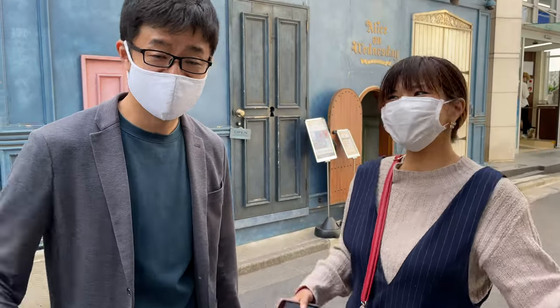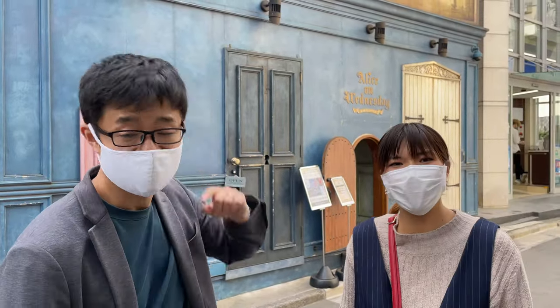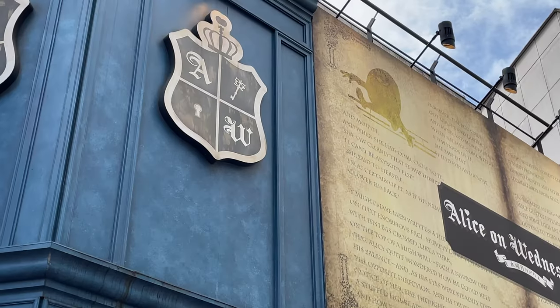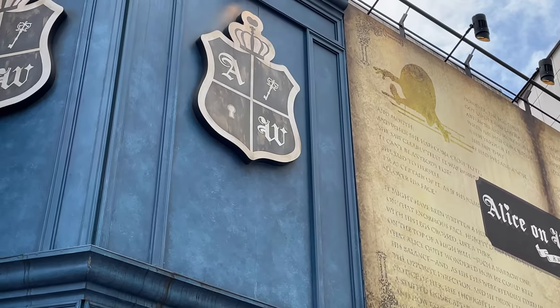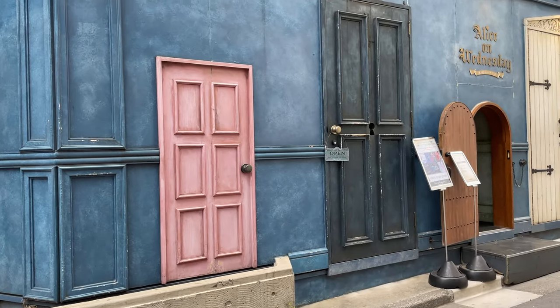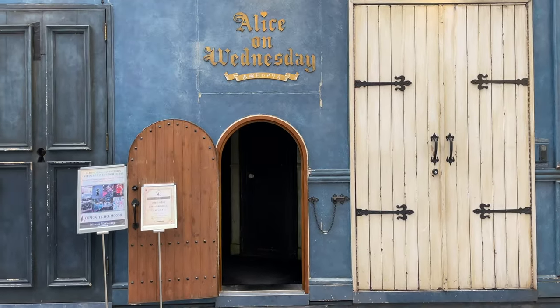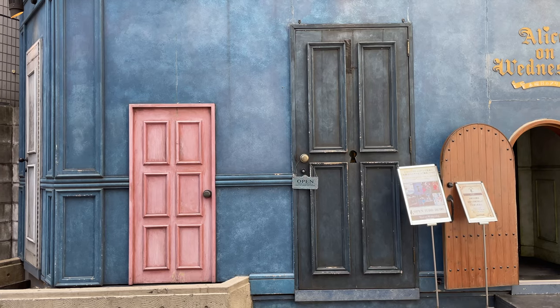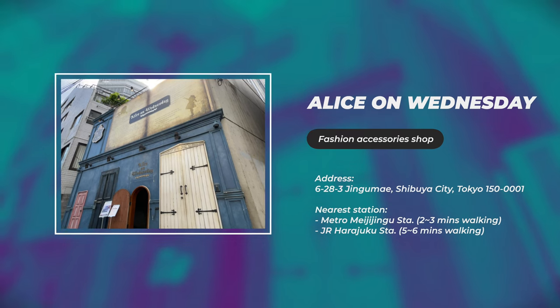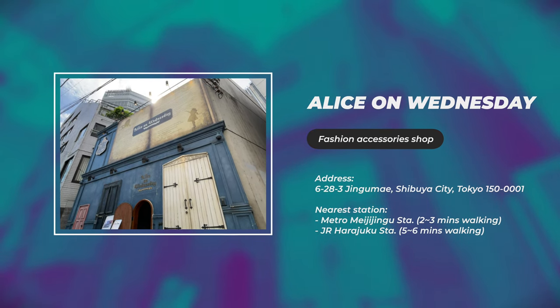So right now we are at the Alice on Wednesday store. This is a very small but lovely design store where you can buy everything Alice in Wonderland themed. Look at the wall — it's really cute! So many people come here to take a picture of this and put it on Instagram. From Harajuku metro station, it only takes about a 3-minute walk.